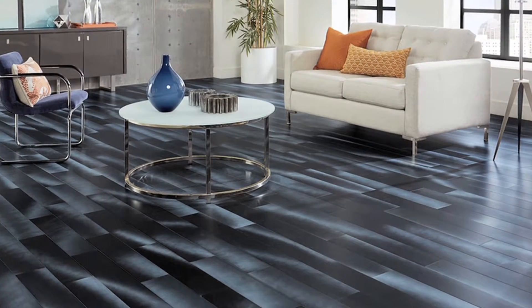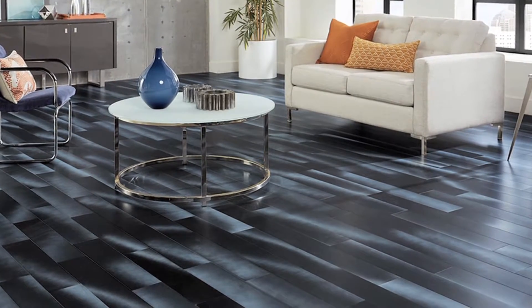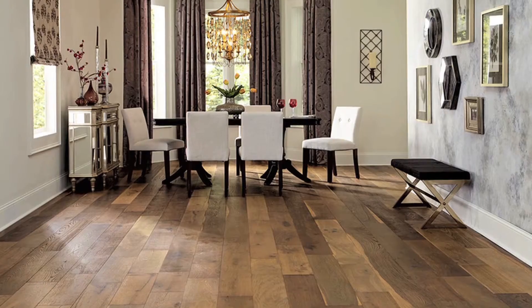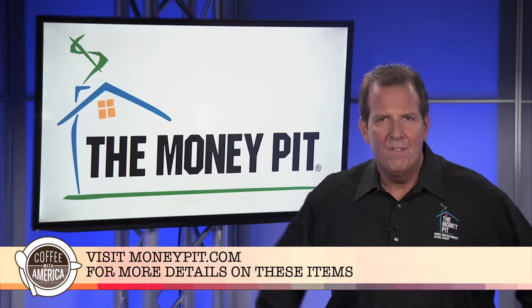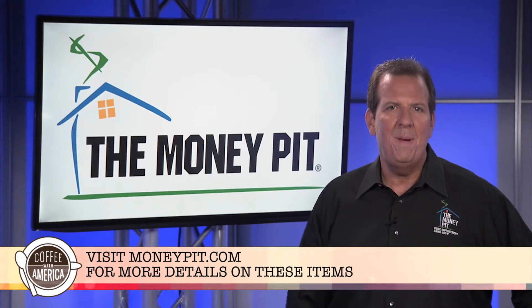Lumber Liquidators is introducing new natural blue tones to their versatile engineered vinyl plank flooring. They're water and stain resistant and perfect for kitchens and baths. For these ideas and more, visit MoneyPit.com.